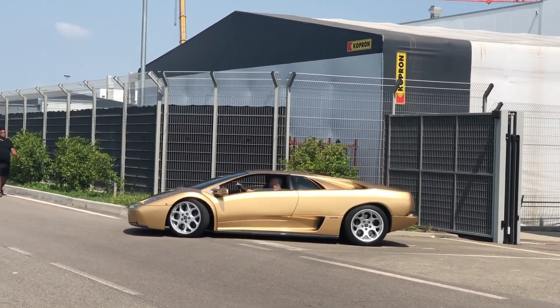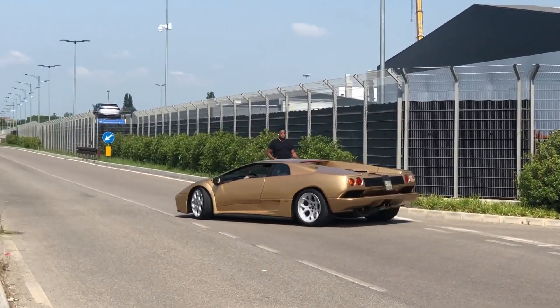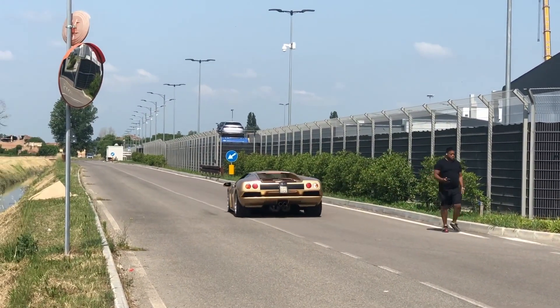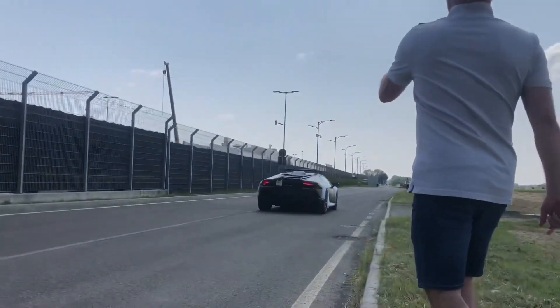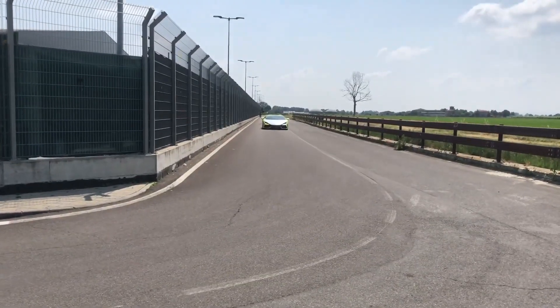But look at this. They didn't like having this test car out and they distracted us pretty successfully with this anniversary Diablo 6-liter. It was a beautiful car. And then here is a Huracan Storato — the first one I got to see on the road. Pretty cool seeing how much higher they sit.